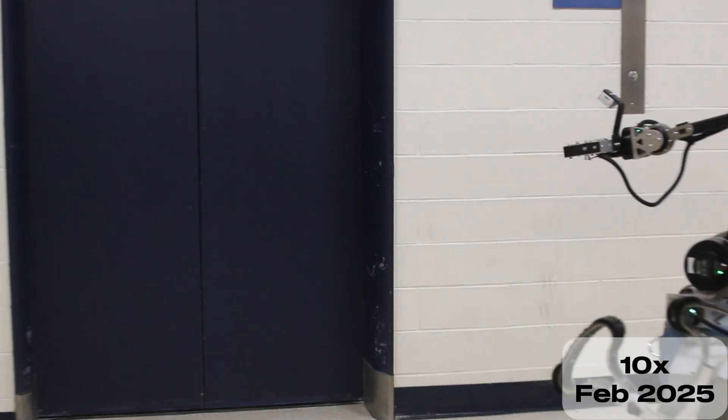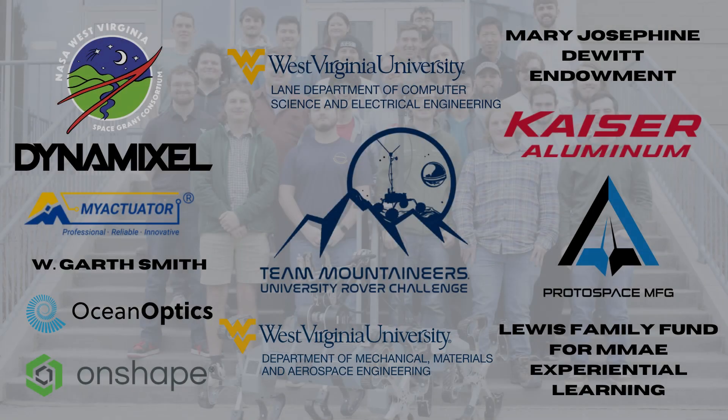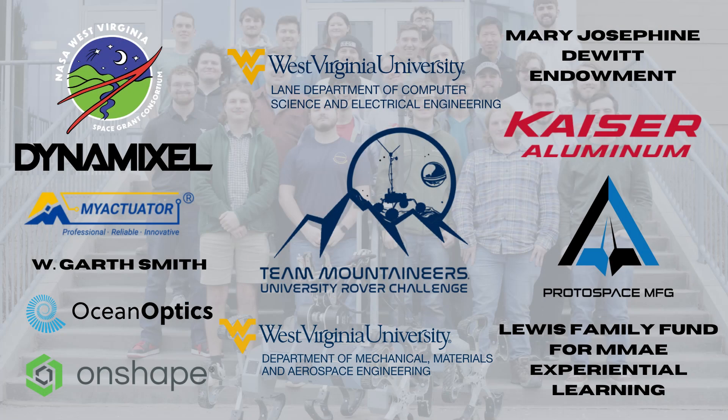A special thanks to all of our sponsors for their support. Team Mountaineers can't wait to compete at University Rover Challenge 2025.